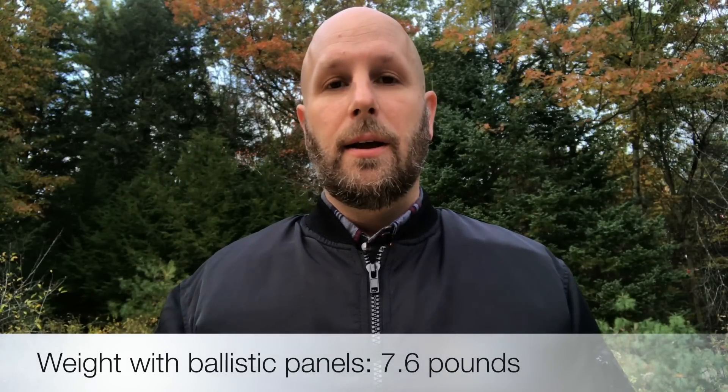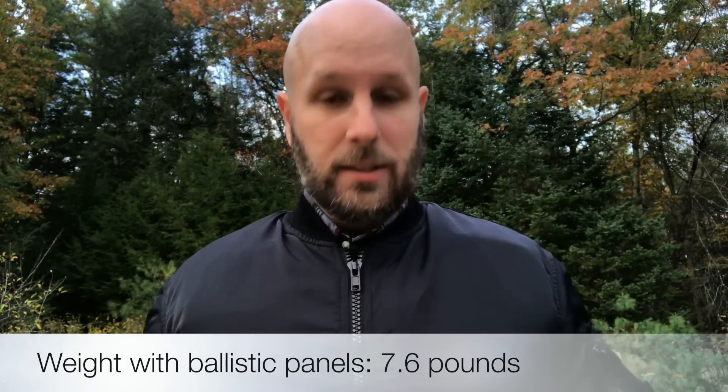A couple of quick thoughts: I've worn this as an everyday jacket. I'm actually wearing it tonight — I'm going out on a date with my wife, meeting another couple for dinner. The pockets are comfortable and functional. When you look at it and wear it, nothing's going to jump out to anyone as unusual. When you pick it up you'll definitely notice it's a heavy jacket because of all the ballistic panels, but as far as fit goes, it wears like your average flight jacket and gives you additional protection.